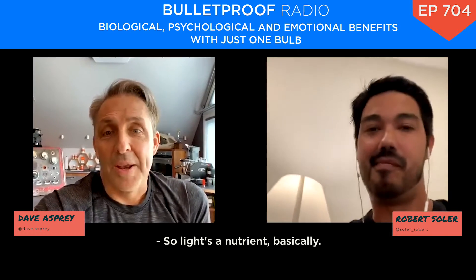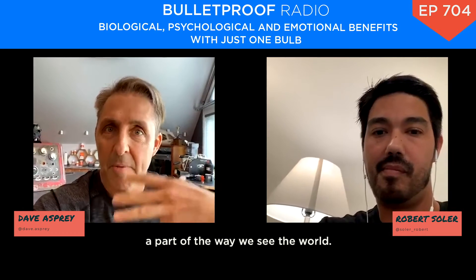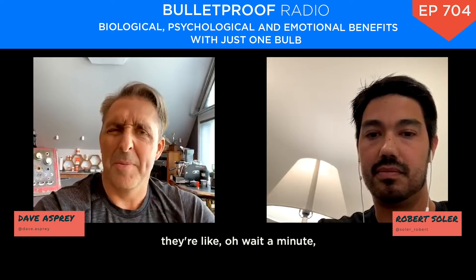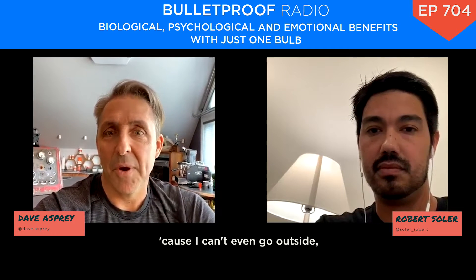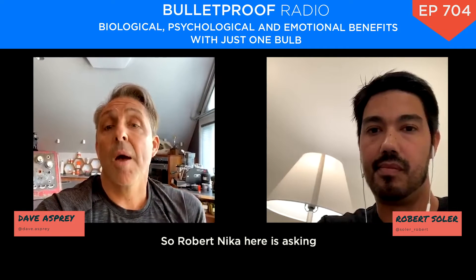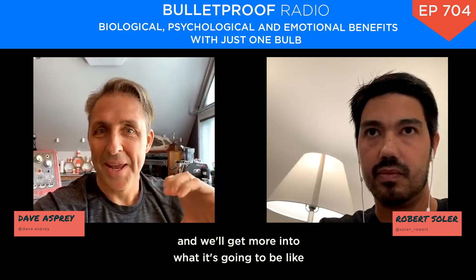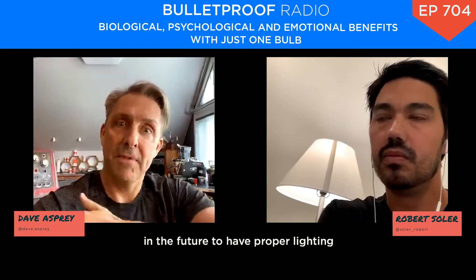Light is a nutrient, basically. Now that everyone's stuck at home, you realize you're getting junk light every day because you can't even go outside, or if you do it's very limited. Robert Nika here is asking what light spectrum is filtered through home windows. Let's answer a few questions people probably want to know, and we'll get more into what it's going to be like in the future to have proper lighting in a commercial building.